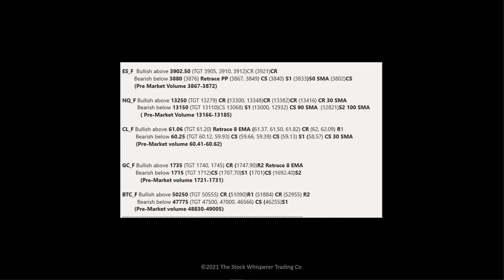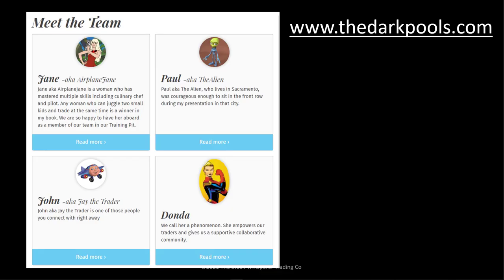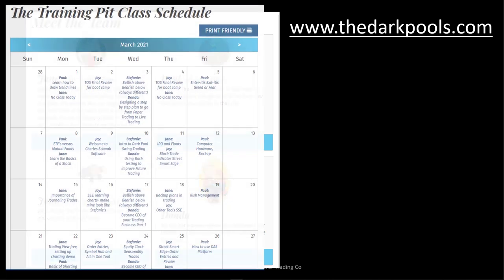I've done extremely well on Bitcoin and Ethereum this year, and yes, there is dark pool on crypto. We have great instructors in our training pit — my team. We have Airplane Jane, Paul the alien, Jay the trader, and Donda. These were my students that I trained and now they teach for me. They teach a variety of subjects.